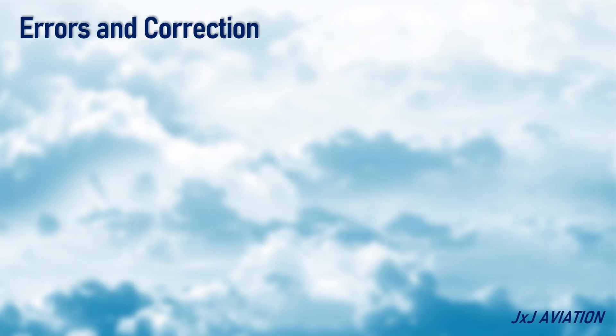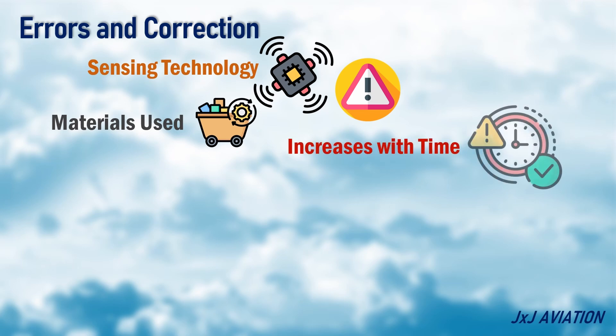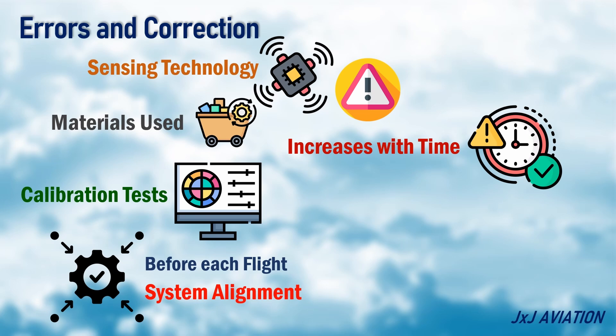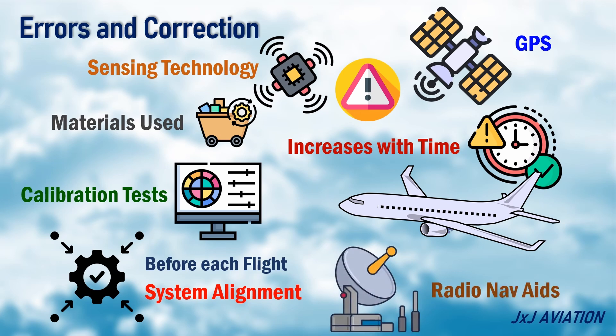Errors and Correction. This system will always have some errors induced because of the sensing technology and the materials used. The error gradually increases with time. The system errors can be reduced by performing calibration tests. The system has to be corrected every time before flight by doing a system alignment. In flight, the errors are rectified by using information from GPS or ground-based radio nav-aids.